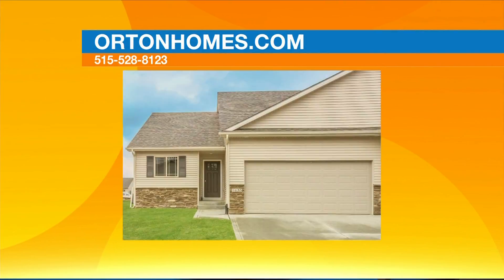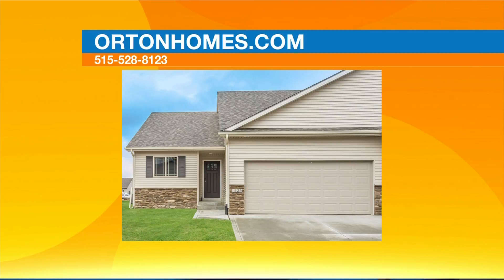The Ankeny area is obviously exploding, but there's also another community not too far from Ankeny that is getting just as popular — the Polk City area. Polk City is a terrific area. It's got a smaller school district but it offers the lake, it offers the trails, it offers everything that people want for active lifestyles — biking, hiking, things like that. Polk City has all that to offer.